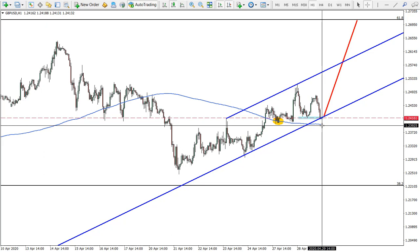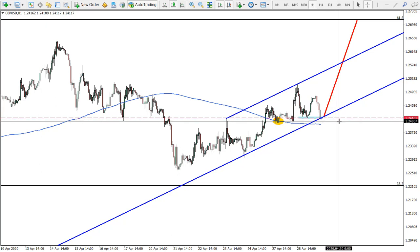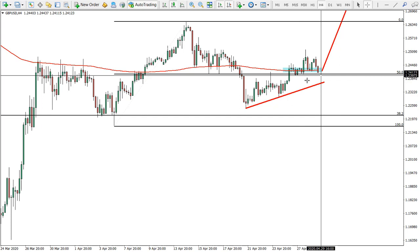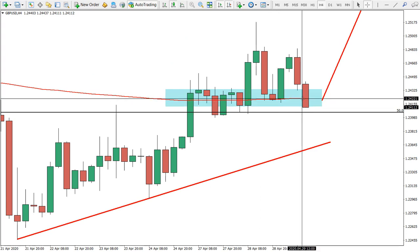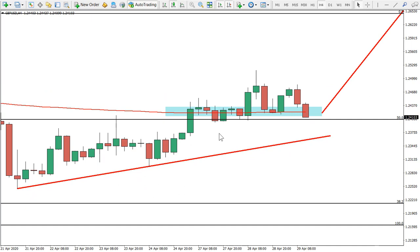This is quite a good entry point overall for the nearly 300 pip target. The exit signal will be a daily close below the 1.2400 psychological support level where the moving average has also been rejected. Even a one- or four-hour close below that level would make me very cautious. If price closes below the moving average, that's an additional exit signal. Most importantly, watch the four-hour chart at this support level — if price closes above 1.2416, that would be a very good entry for GBP/USD. That's it for today; if you enjoyed the idea, please like and subscribe. Thanks, have a good week!